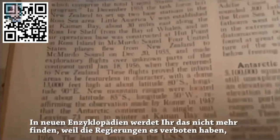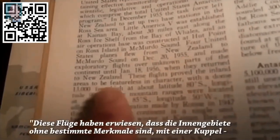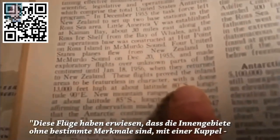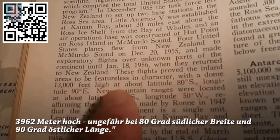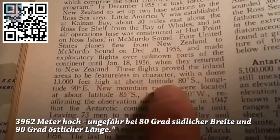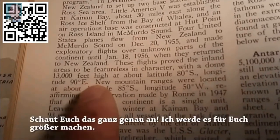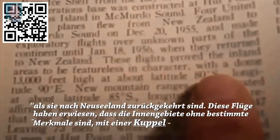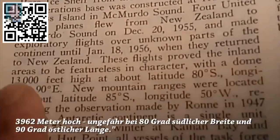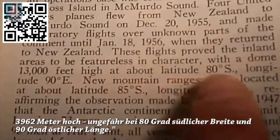You won't find this in the new encyclopedias because the governments banned them. What I want you to notice right here is it says the flights proved inland areas to be featureless in character, with a dome 13,000 feet high at about latitude 80 degrees south, longitude 90 degrees east. Take a really close look at that — I'm going to zoom in for you.